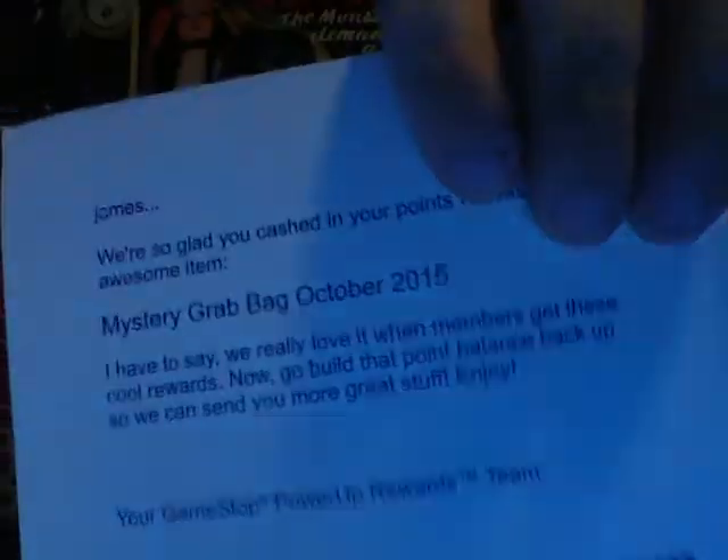Super hyped for Battlefront — I'll play the demo. Thanks for giving us your points.